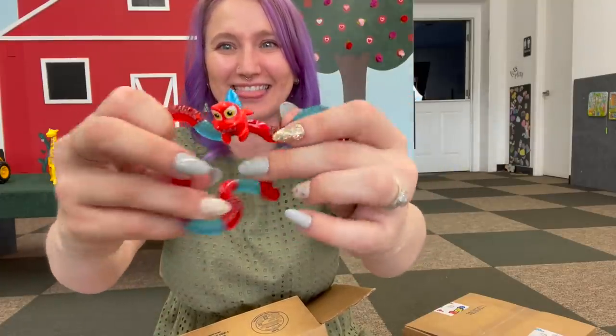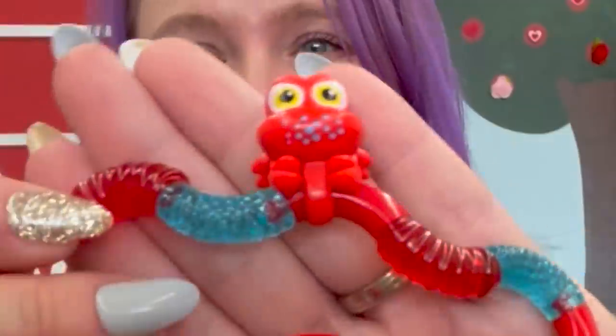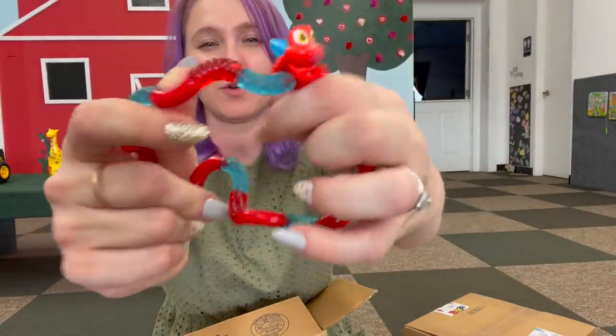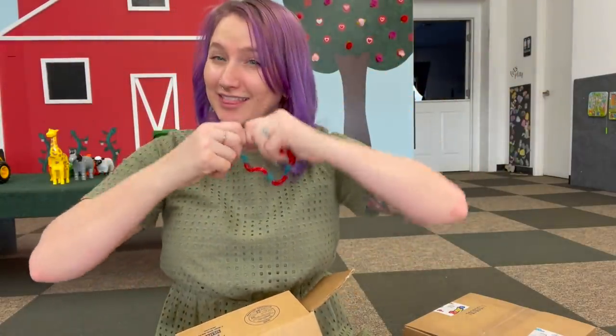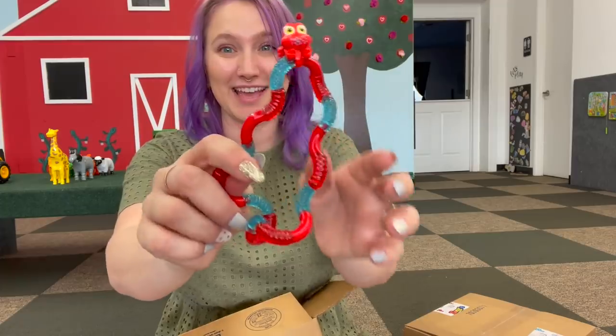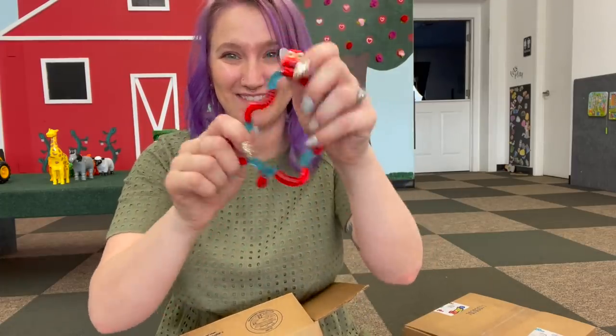Let's open it up. Here it is — I love the colors! You've got your little crabby, and these all have a different texture to them which is so nice. What I love about tangles is you can take them apart and make them any size, shape, or color. Tangle pets are awesome, love it — that's a great first pick.